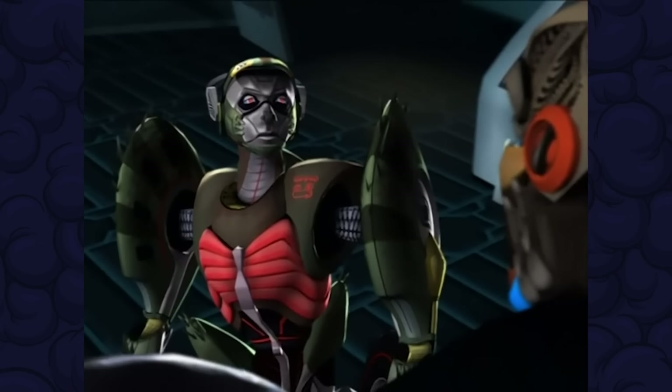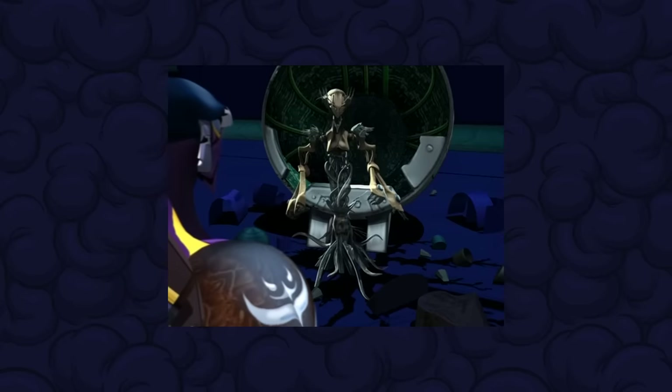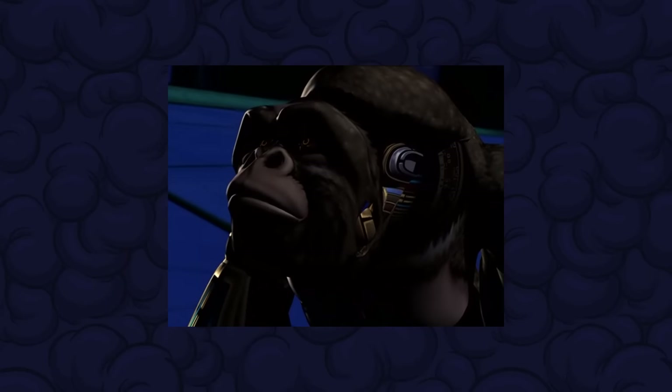And listen up Beast Machines fans - I do apologise if it seems like I'm just repeatedly beating on this show. This show probably does have other merits, I just find it really hard to get past those characters.